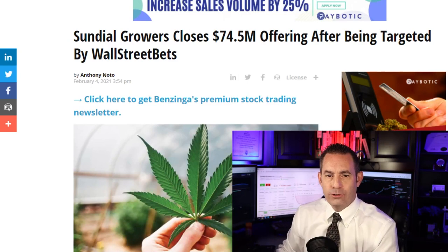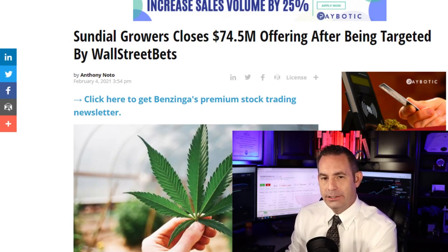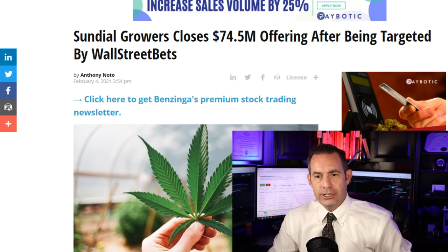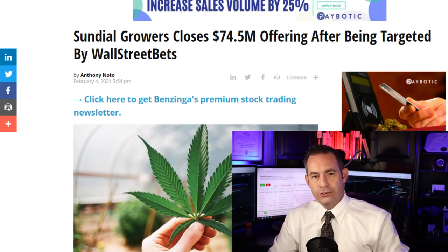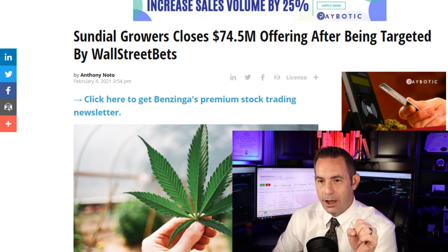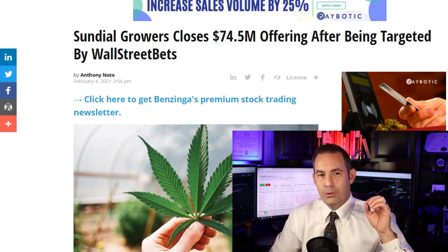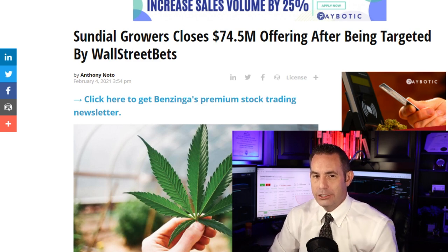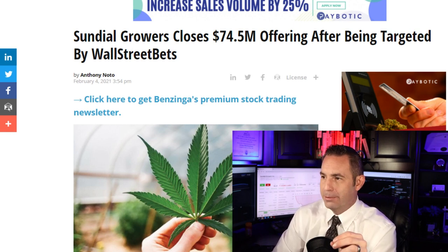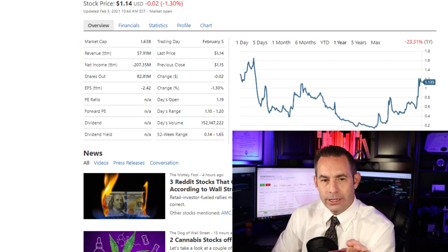Sundial Growers announced a $74.5 million registered stock offering. The company currently has approximately $610 million in cash, in addition to marketable securities and loans receivables of approximately $61 million, and approximately 1.56 billion in common shares outstanding. Yes, that is with a B — 1.56 billion shares. Their shareholders have been significantly diluted over the past year.